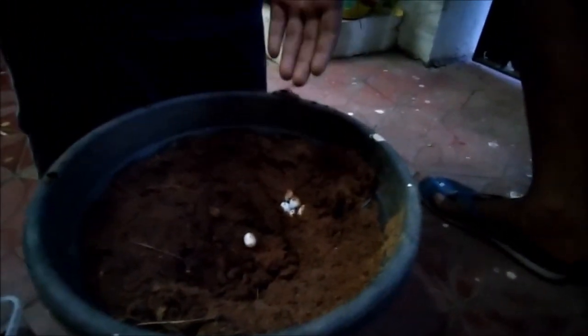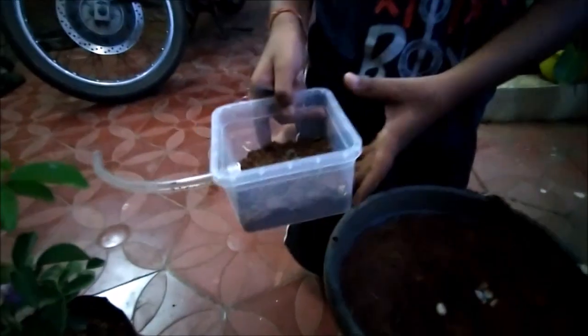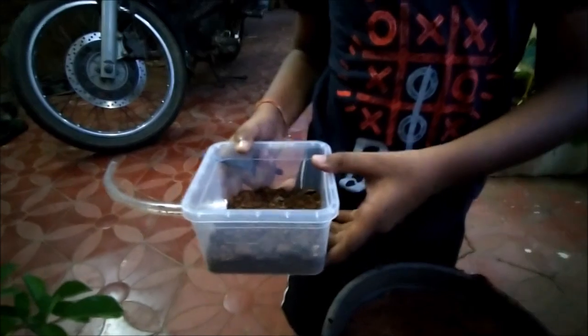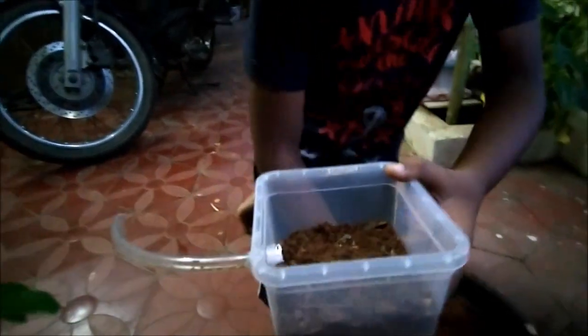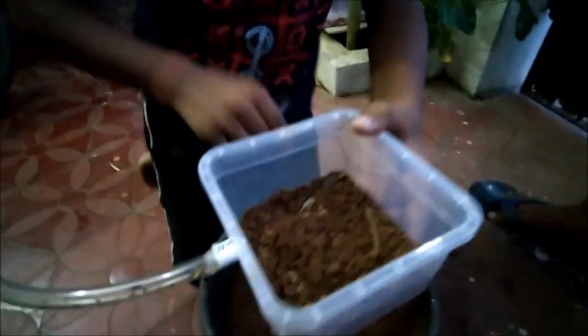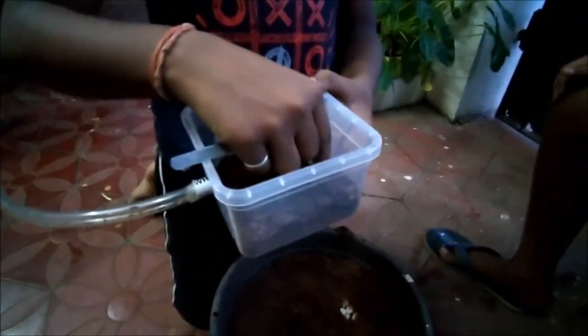Now we are going to keep them in a box to incubate them. Here is the box — these were actually not made for this purpose, but this is the box where we are going to keep the eggs. This egg actually rolled, so it is separate, and now we are going to place it in.